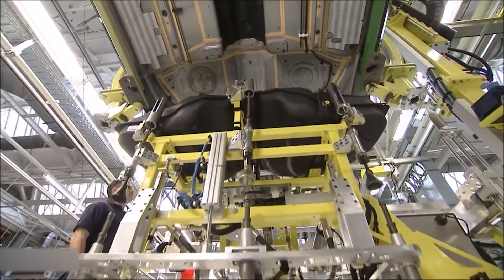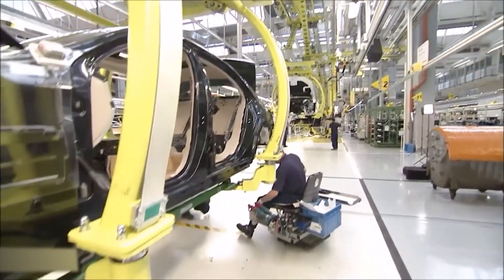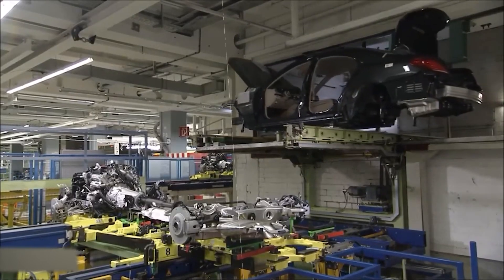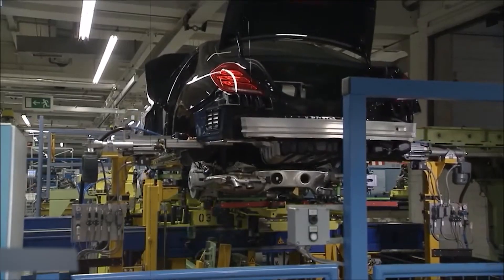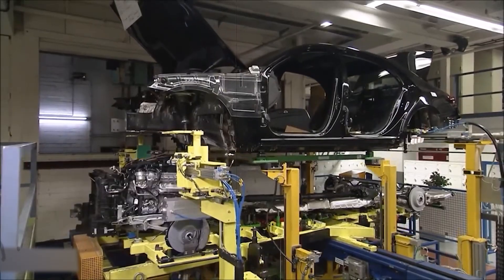The cockpit modules are next — complete with dash panels, screens, HUDs, and wiring — assembled separately. They travel on FTFs and arrive at the right car pre-configured. Workers connect and install them in well under two minutes. Data labels on parts ensure the right components go to the right vehicles.